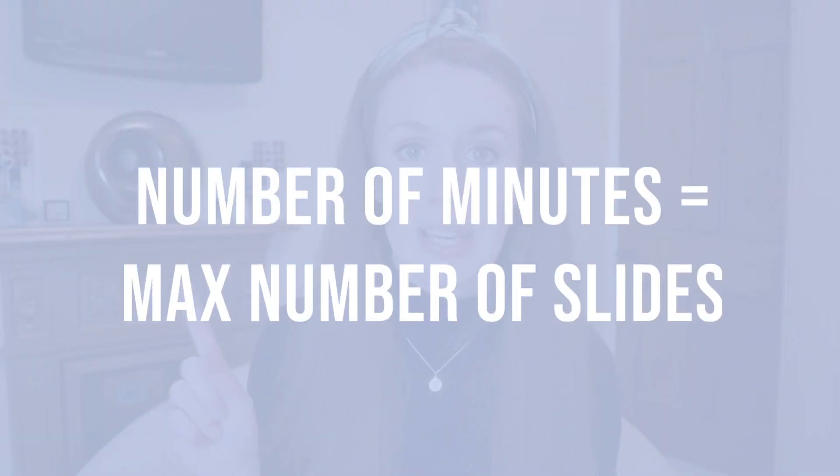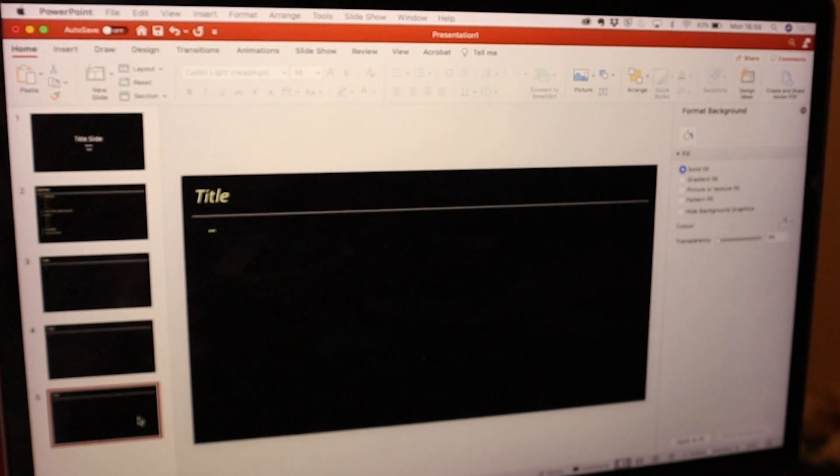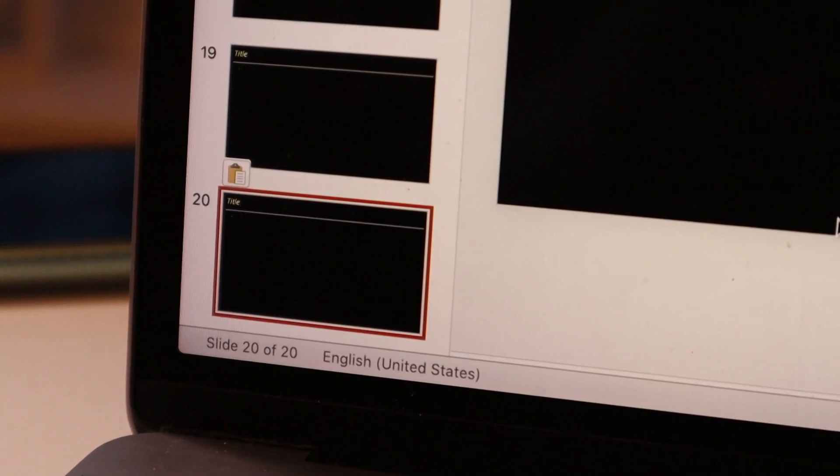My first rule of making a presentation is to look at the time you've been given and have no more slides than that allotted time. For example, if you've been given a 25-minute time slot, I never have any more than 25 slides, because once I start talking on a slide I'll be speaking for at least a minute. For my talk today I had 23 slides in a 25-minute slot, and that included a title slide, an outline slide, and a thank you slide — so really I only had 20 content slides.